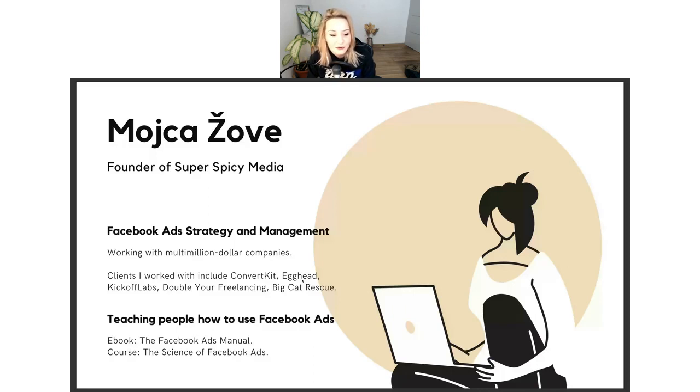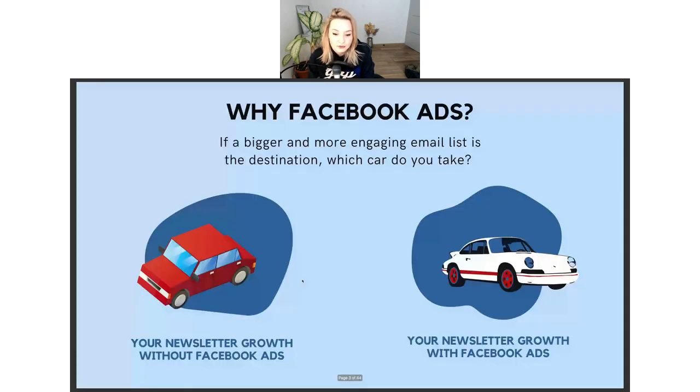I also teach people how to use Facebook ads — not just multimillion dollar companies, but small business owners too. I have an ebook called the Facebook Ads Manual and a video course called The Science of Facebook Ads, where we really dive into Facebook advertising, targeting, and everything.